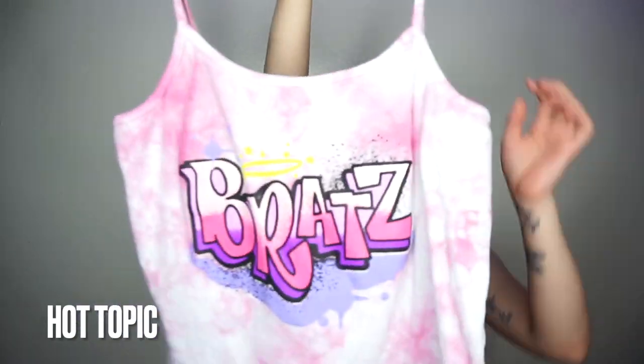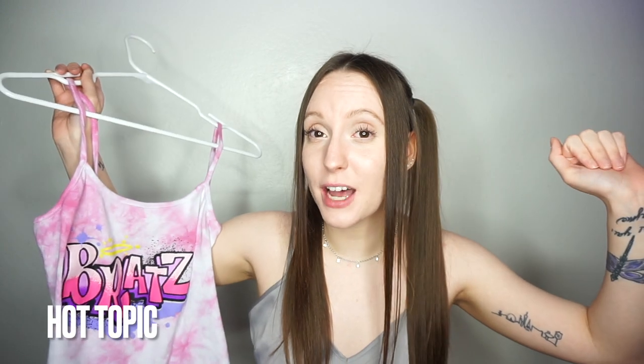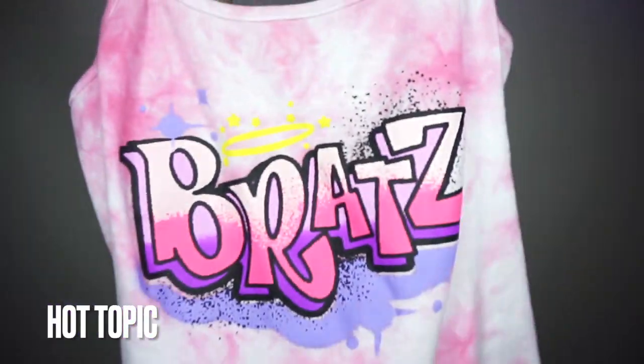Look at this Bratz tank top from Hot Topic — are you kidding me? Hot Topic has a bunch of Bratz stuff if you didn't know. It is literally so freaking cute — a little tank. So cute. I love it.